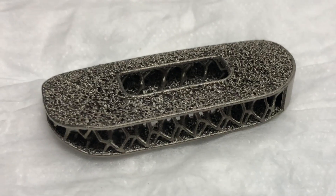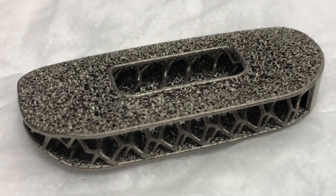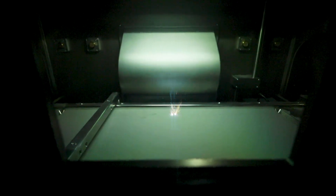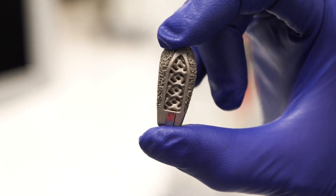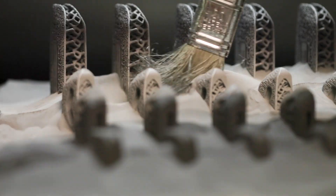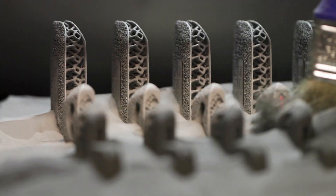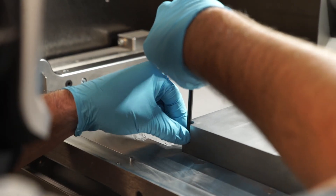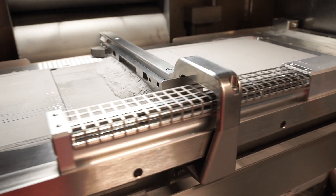Innovating within the med device space and the spine space at NuVasive is core to what we do. We focus innovation around the materials for the devices that we develop, particularly interbody spacers. One of the most exciting things about the NuVasive advanced material science portfolio and 3D printing specifically is that we're really using the cutting edge of the technology to push our implant design as far as it can possibly go. Additive manufacturing allowed us to really start to add additional functionality to the devices.